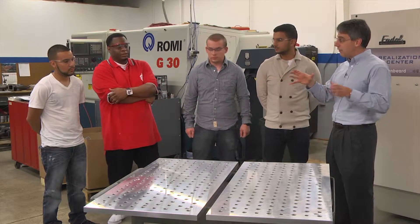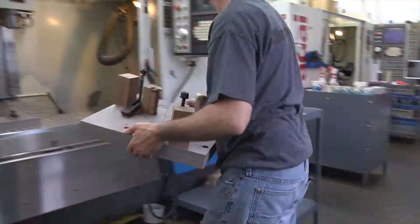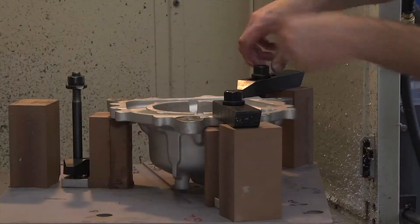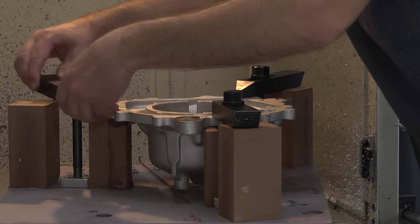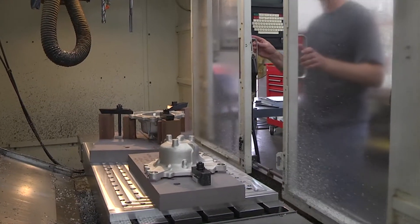Eric, could you tell me a little bit about how does this figure into the solution? It's going to reduce the downtime. When the worker comes in for the second shift after the first shift, instead of having to touch it off and waste time, he can come in and know exactly where that fixture is going to be — to take it off and put it back on.